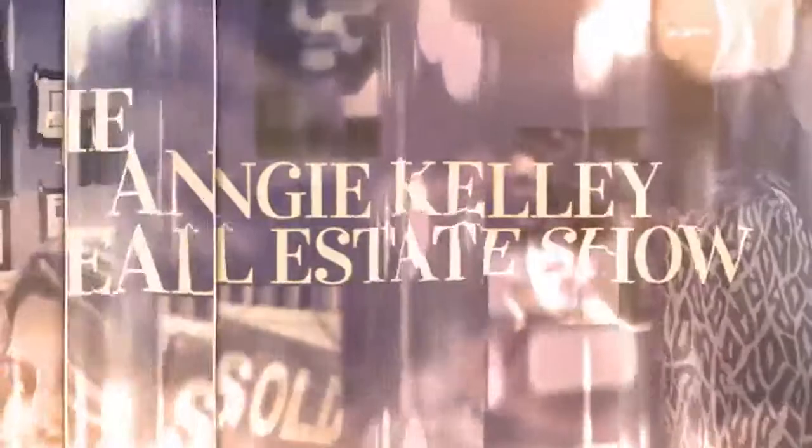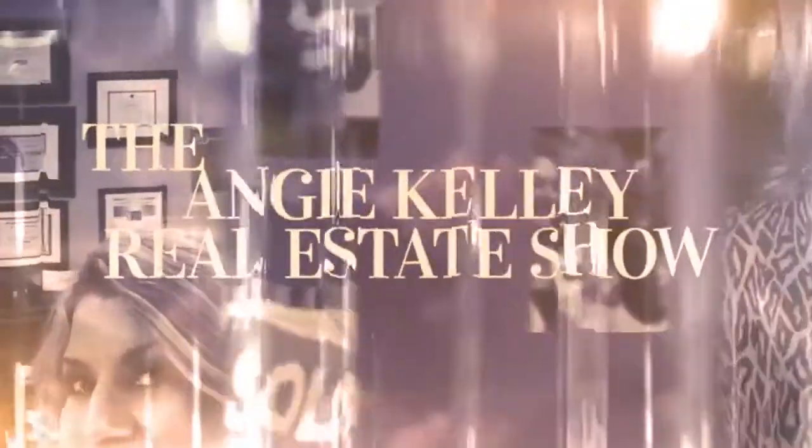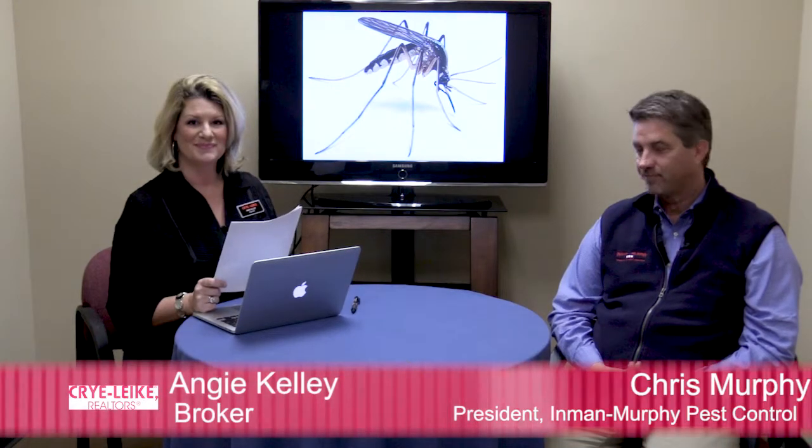I'm excited about this new listing. Today, I'm accompanied by Chris Murphy, President of Inman-Murphy Pest Control. Chris, thank you for being here today. Thank you for inviting me, Angie. Today, we're going to talk about mosquitoes. Chris, I know you offer a mosquito service. Can you tell everyone watching today a little bit about what you do with servicing a property for mosquitoes?